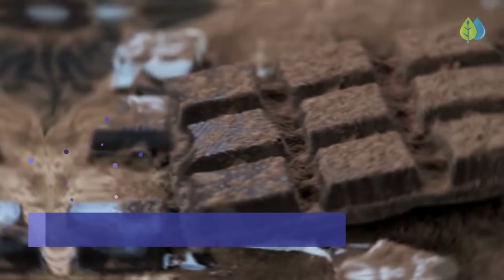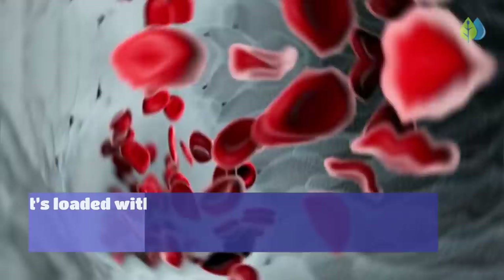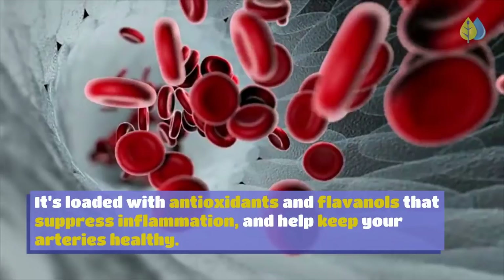Number 2: Dark Chocolate and Cocoa. Dark chocolate is a delicious way to feel better. It's loaded with antioxidants and flavonols that suppress inflammation and help keep your arteries healthy. To take advantage of these benefits, choose dark chocolate with greater than 70% cocoa content.